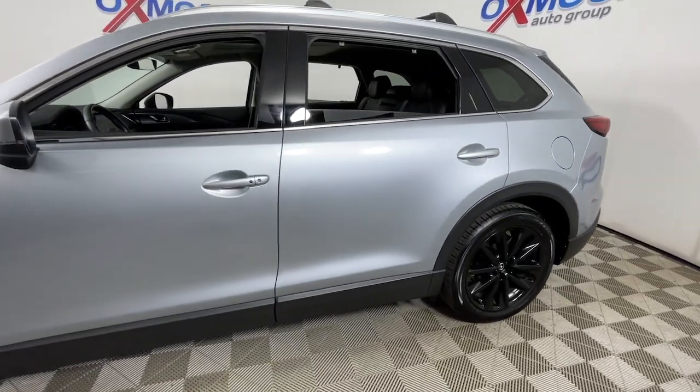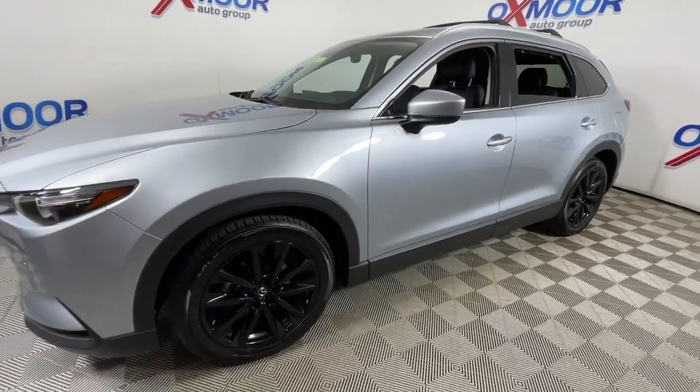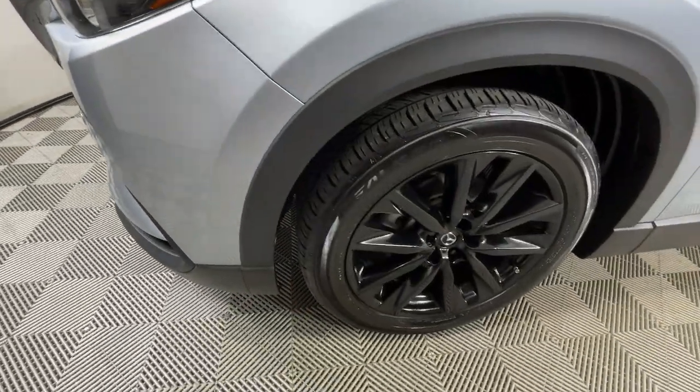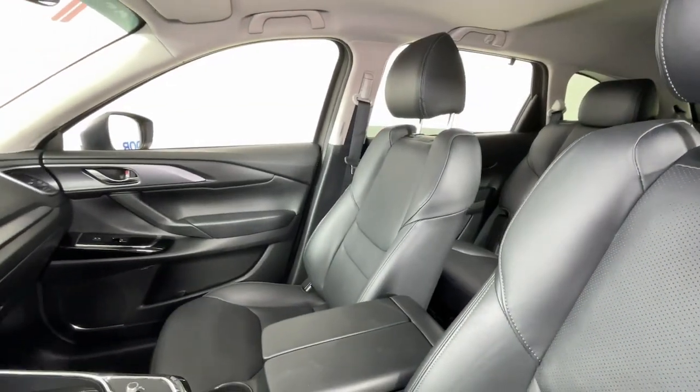Take a moment to check out the 2022 Mazda CX-9. This vehicle is an outstanding buy with fewer than 15,000 miles on the odometer. This family-friendly Mazda CX-9 blends driving fun with three-row practicality.